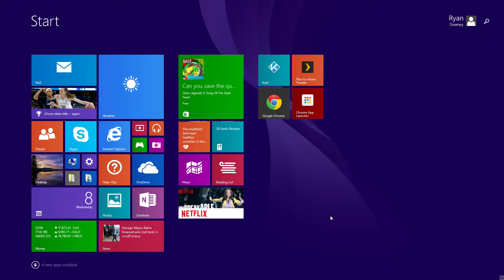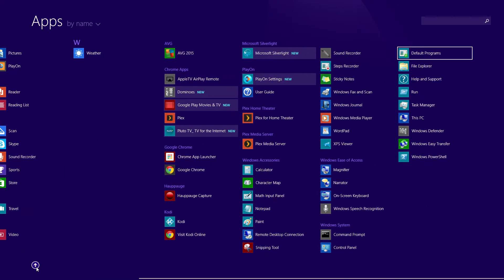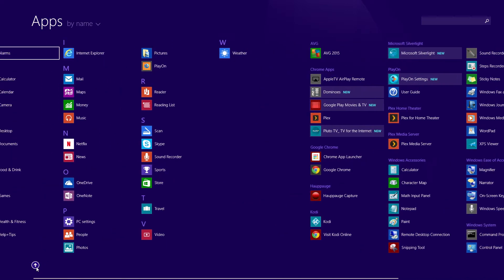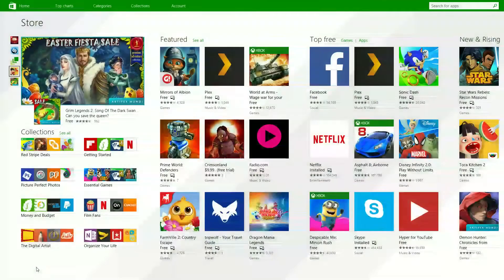Today we're taking a look at the Minix Neo Z64 Windows Edition. As you can see from the tiles, this is Windows 8.1, which means not only do you get Windows programs, there's also apps and the Windows App Store.